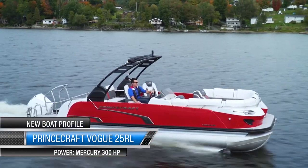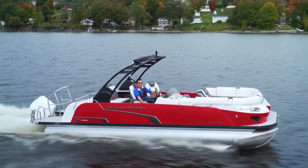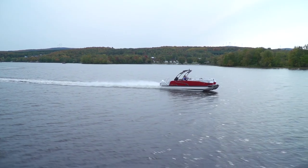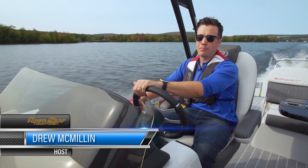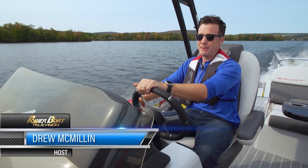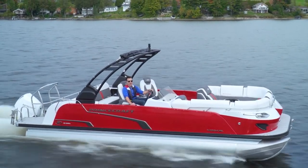Vogue — it means the prevailing style or fashion at a particular time, and some things that are always in style are luxury, performance, and fun. Princecraft's top-of-the-line Vogue pontoon series hasn't been short on any of those. This is the 2021 Vogue 25 RL.